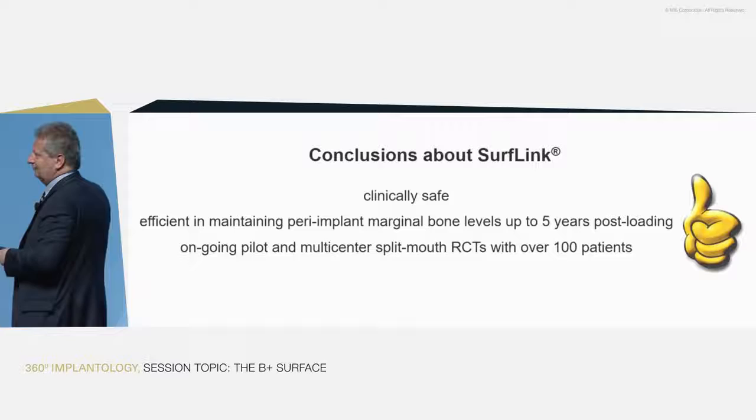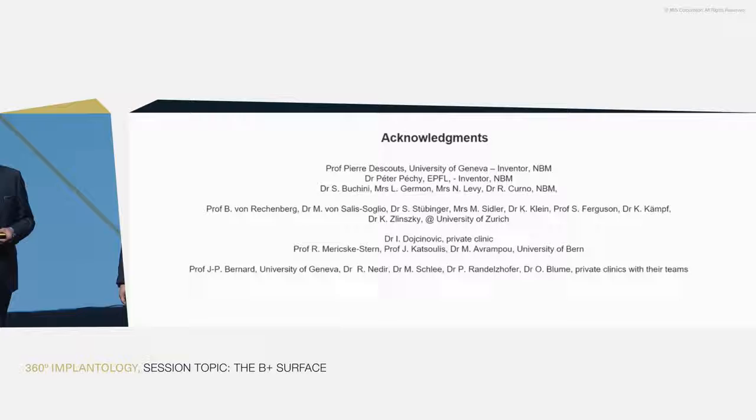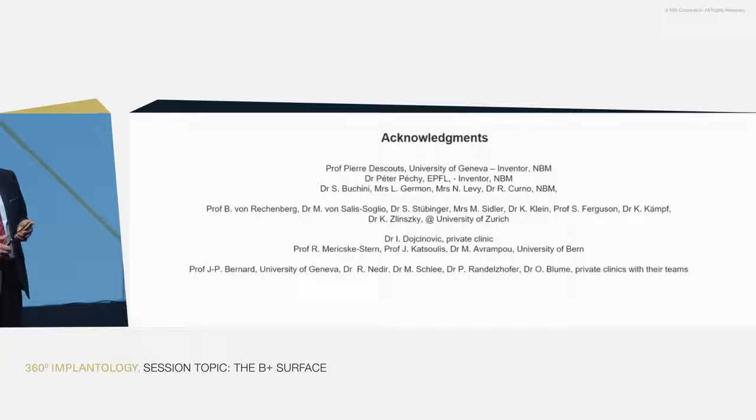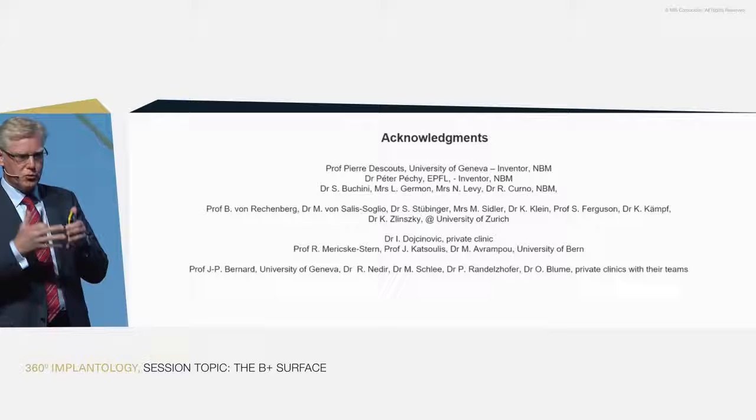Thank you, Marco. As always, we haven't been working alone on this. I want to thank Professor Pierre Descoux at the University of Geneva, who came up with the thought of combining the two concepts of solar cells and biology, and who allowed me to come and work on it and take it to the next level through all this research, together with Peter Pecci — a real brain in chemistry.